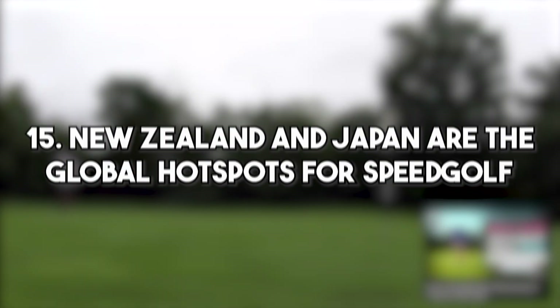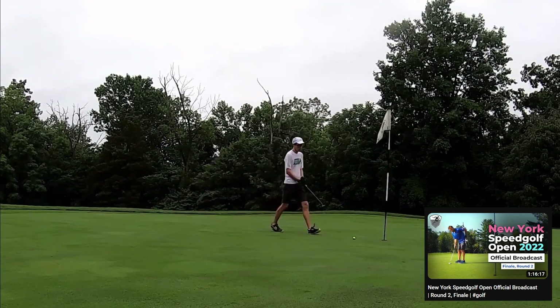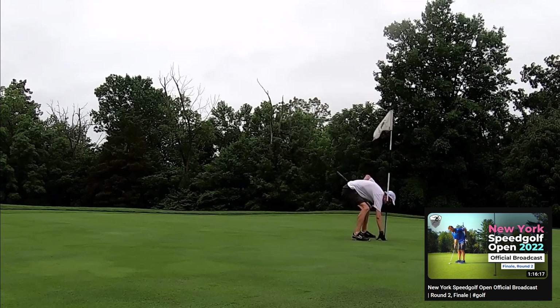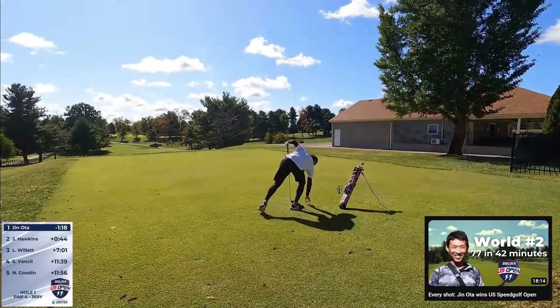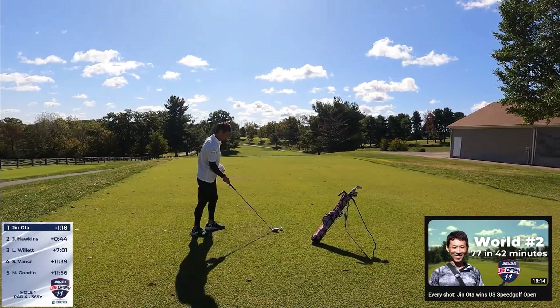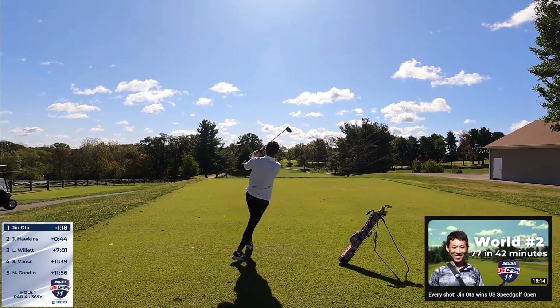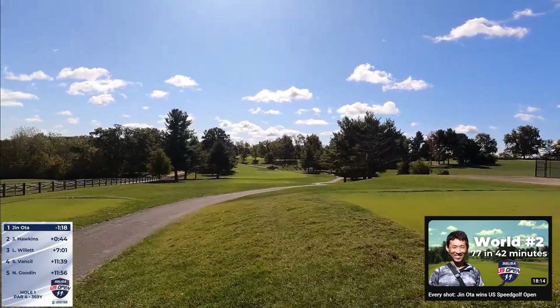The two global hotspots for speed golf are New Zealand and Japan. Taranaki, New Zealand has five speed golfers with plus handicaps. Japan is hosting the World Championships and has world number two Jin Ota, along with Motoharu Kitamura, Tatsuya Shinmoto, and Joe Matsui. It is possible that New Zealand and Japan together could sweep the top five. More on that in a second.